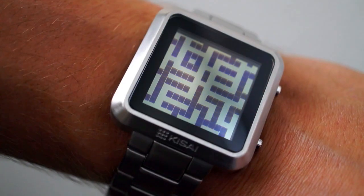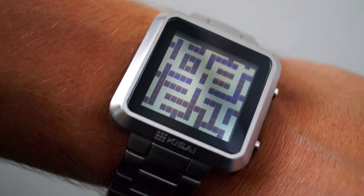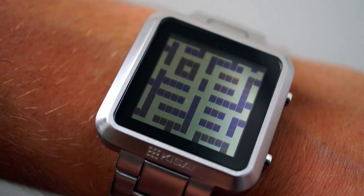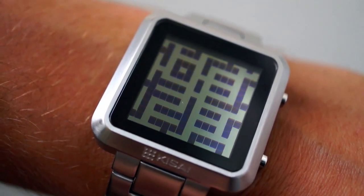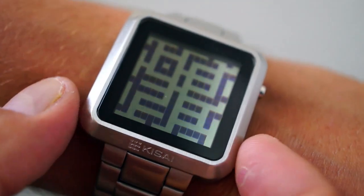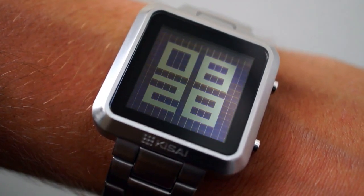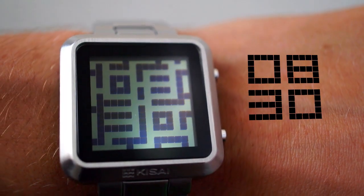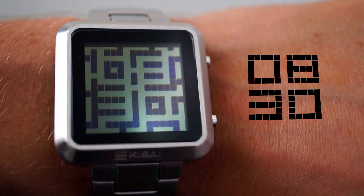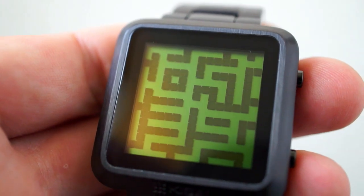This is the new Kisai Maze LCD watch from Tokyoflash.com. The watch features a labyrinth of pathways on the display which actually conceal the time in a maze. At first glance it might appear hard, but after just a few moments you'll see the time and then you can't unsee it. There is no lack of choice with this watch — there are eight models.